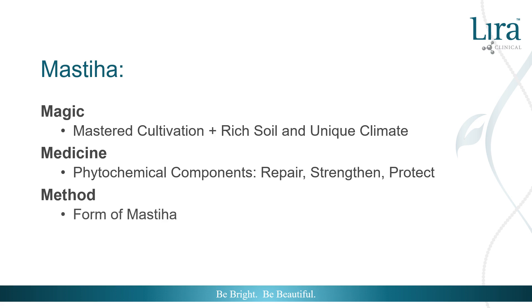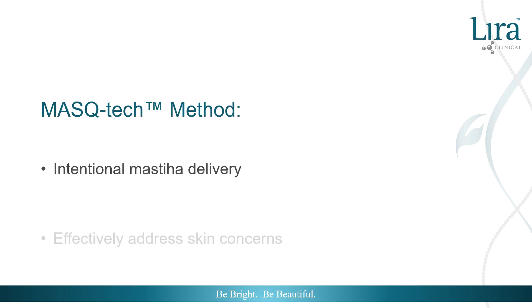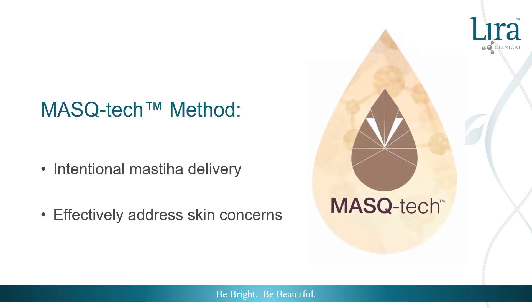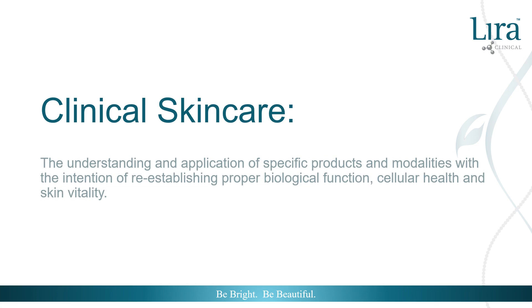The method of mistiha comes from Lyra Clinical. The efficacy of mistiha in the skin is dependent on the form used and the formula composition to deliver the benefits into the skin. In understanding this, Lyra Clinical has mastered intentional mistiha delivery with the Mask Tech Method to effectively address a variety of clinical skincare concerns. Clinical skincare is the understanding and application of specific products and modalities with the intention of re-establishing proper biological function, cellular health, and skin vitality.